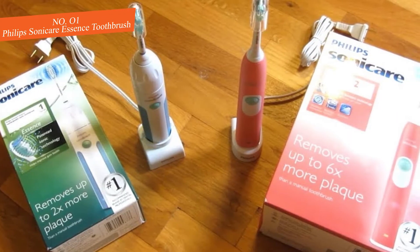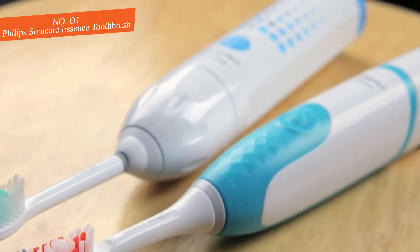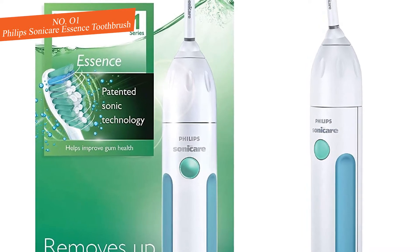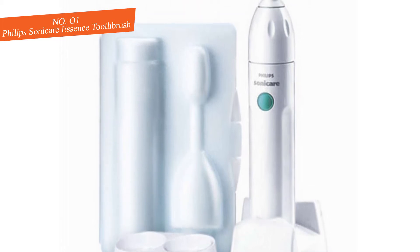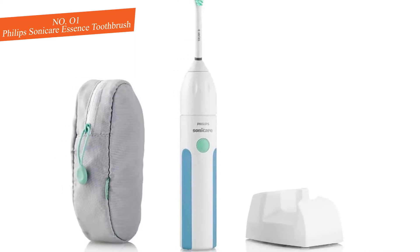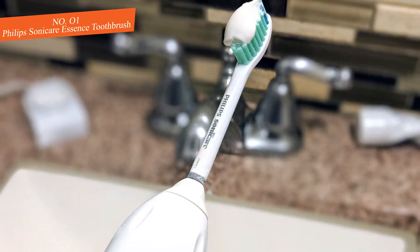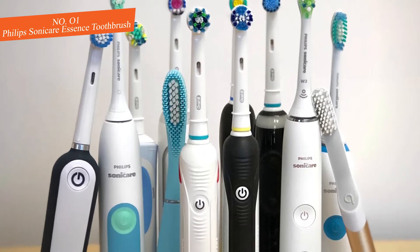Unfortunately, you won't get any of the smart features found in some cutting-edge electric toothbrushes. However, the Sonicare Essence will still clean your teeth effectively. Smart features are useful if you want to fully customize your brushing experience and track your habits, but you can still get a comprehensive clean with this simple toothbrush. You'll also get a built-in smart timer that shuts off after the recommended two minutes, and a long battery life of around two weeks.